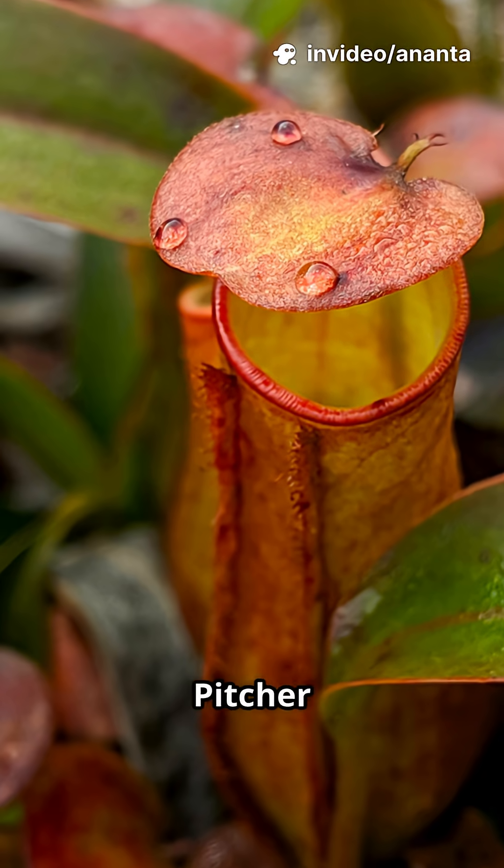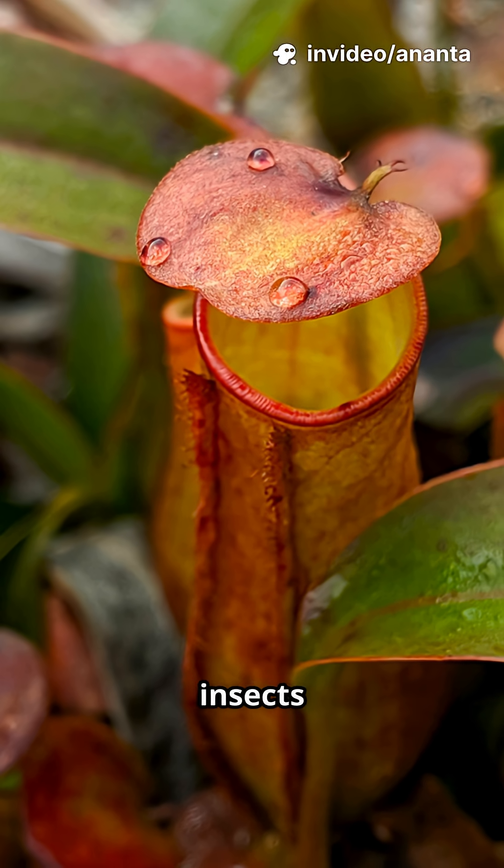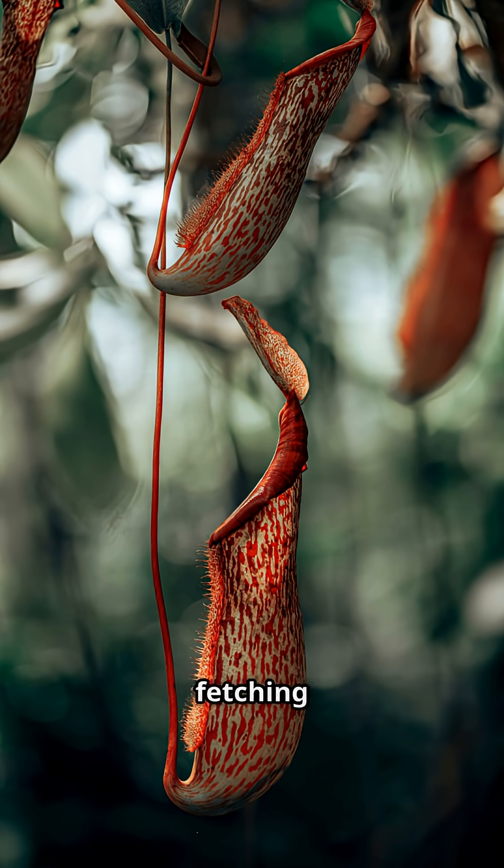Third, the Pitcher Plant. This low-maintenance bug trap is great for patios, capturing larger insects like mosquitoes. They're decorative and collectible, with larger pitchers fetching good prices.